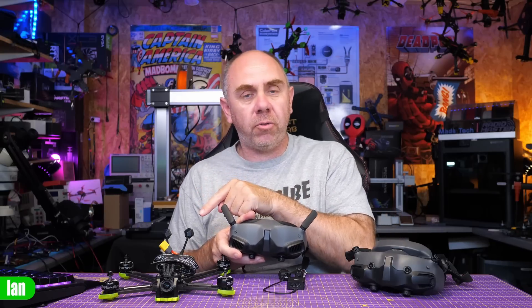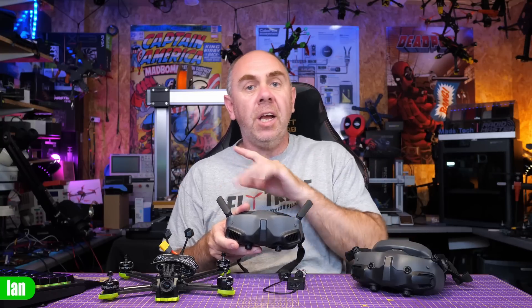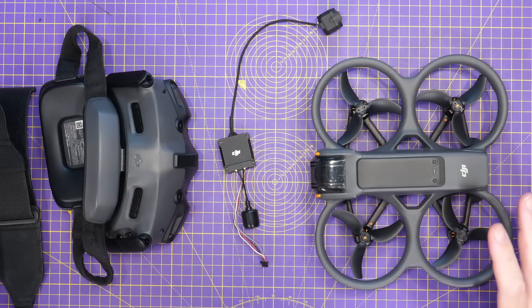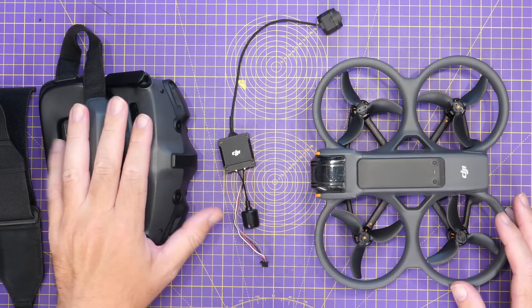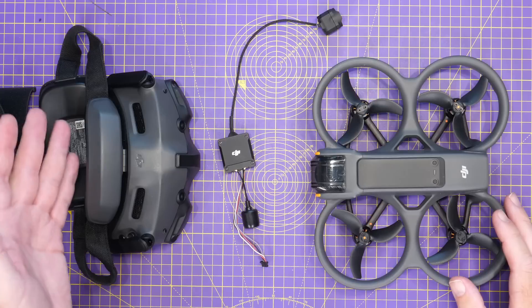If you're an O3 user with a set of Goggles 2, Integra, or V2 Goggles, my advice to you is do not upgrade the firmware on your O3E unit. Stay exactly as you are. Do not change anything, and wait to see what happens with this in the future. There is no good reason to upgrade to version 01.03 for O3, because it gives you no other features. I've also not seen reports of this issue on the Avata 2 in combination with the Goggles 3 or any of the other goggles. It really does seem specific to the O3E unit with Goggles 3 at this moment in time.